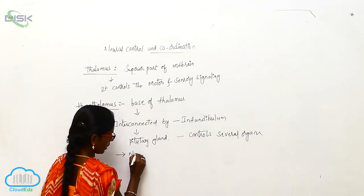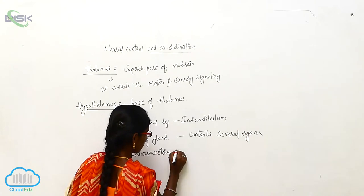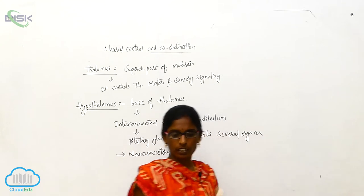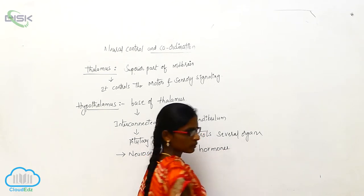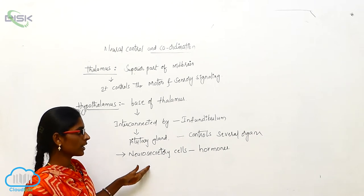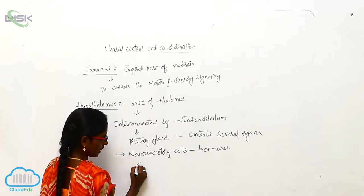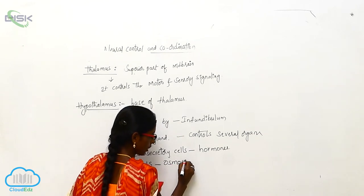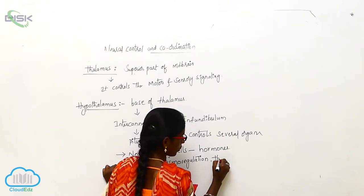The neurosecretory cells secrete some hormones. These hormones are useful for coordinating between these parts and coordinating with the CNS. It controls osmoregulation and thermoregulation.